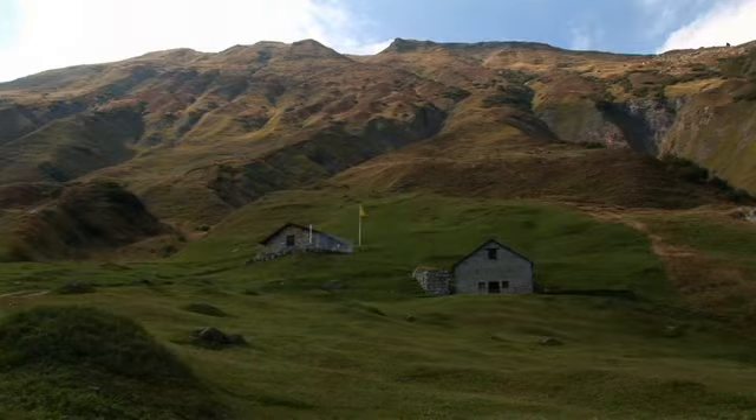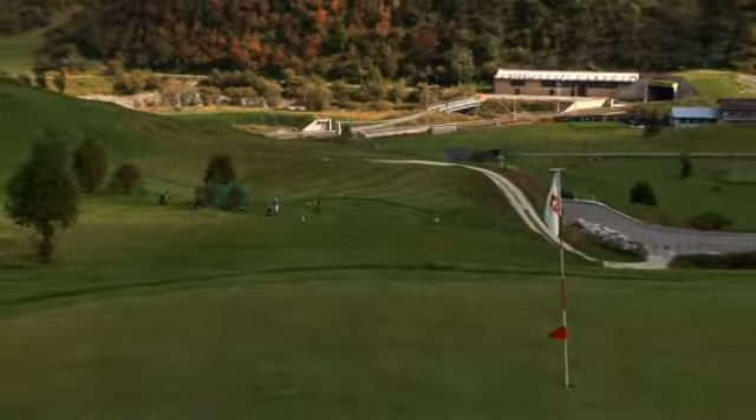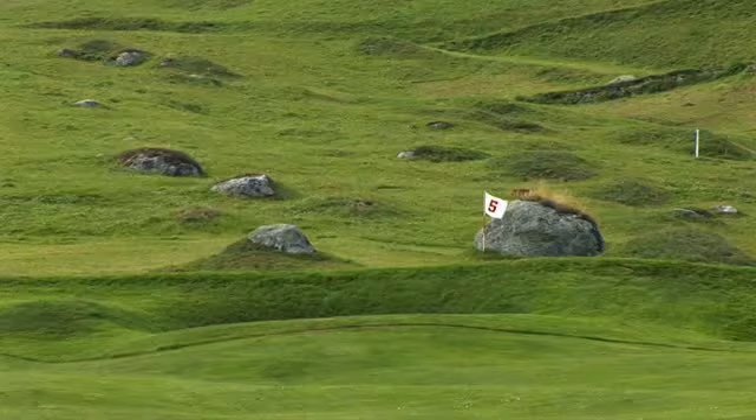The following two holes challenge you with their hillside position. Three camouflaged bunkers are directly on the green of the fifth hole. Only one is filled with sand. You will only know which one it is right at the end.